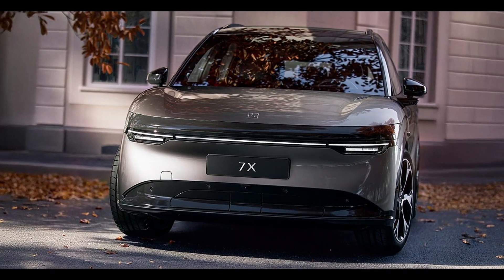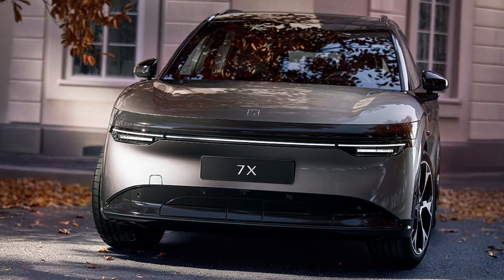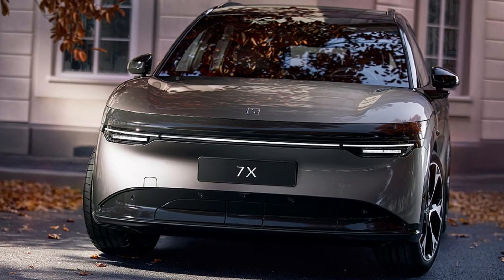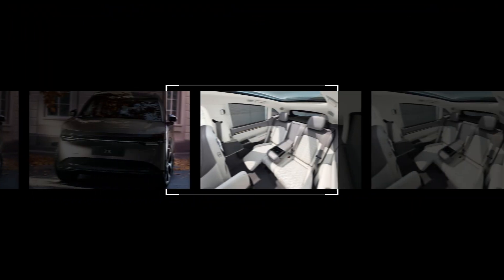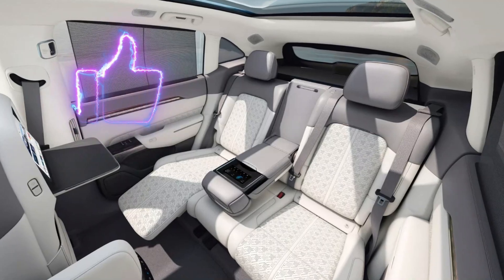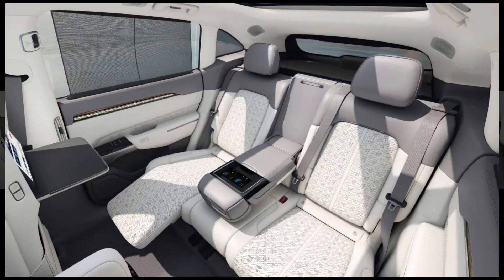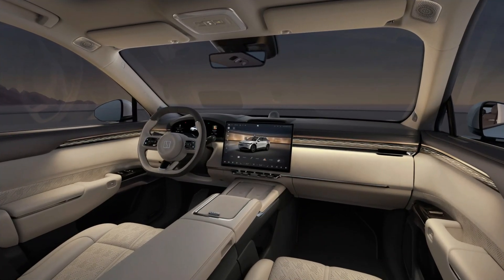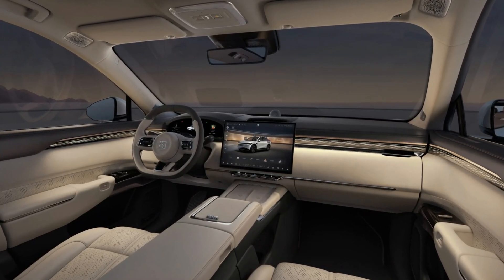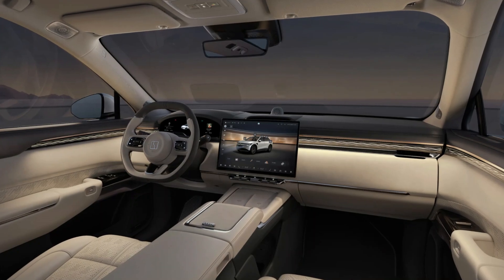One of the standout features of the Zekra 7X is its aerodynamic design, with a drag coefficient of just 0.247 Cd. This not only enhances efficiency, but also contributes to the vehicle's sleek and modern appearance. The SUV rides on an advanced suspension system, featuring double wishbones at the front and a multi-link setup at the rear, complemented by active air suspension.